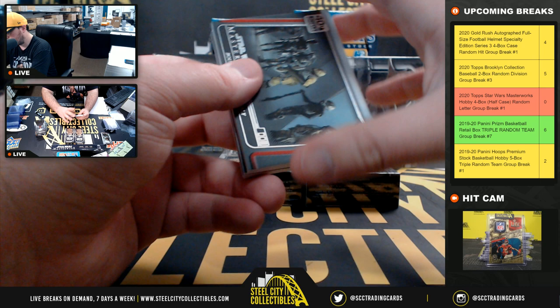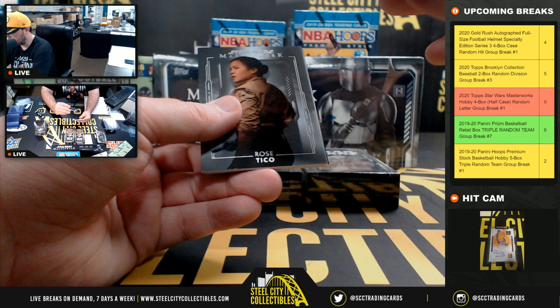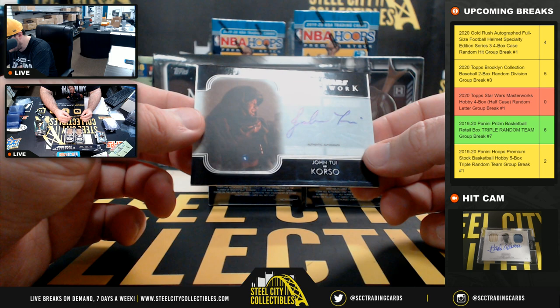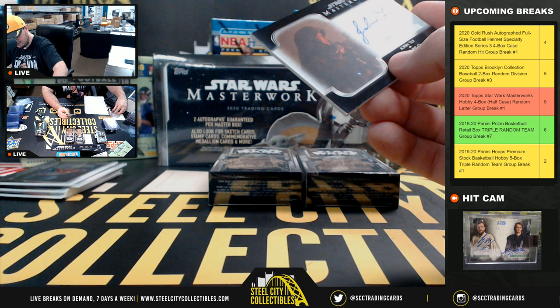40th anniversary Bounty Hunter Assembly. Lando Calrizzian in green, numbered 2 of 99. Rose Tico. 40th anniversary — Crash Landing on Dagobah. And we have an autograph: John Tui as Corso. The letter T goes to Dave.